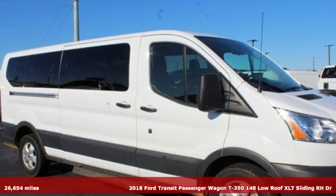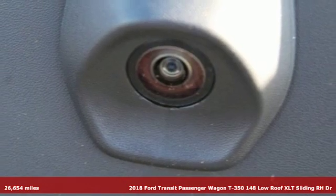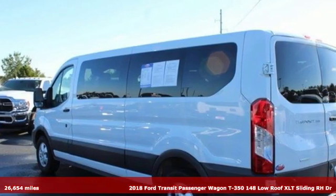Here's a 2018 Ford Transit Passenger Wagon. Its impressive maneuverability, versatility, and unique cargo capability will serve your passengers well.